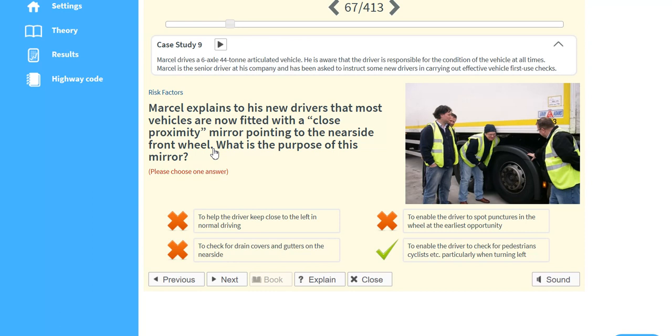Marcel explains to his new drivers that most vehicles are now fitted with a close proximity mirror pointing to the near side front wheel. What is the purpose of this mirror? To enable the driver to check for pedestrians, cyclists, etc., particularly when turning left.